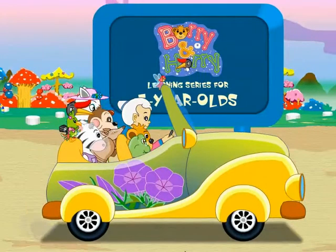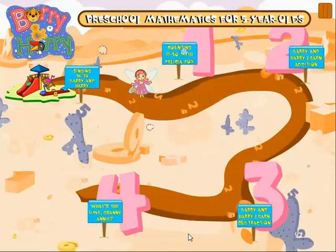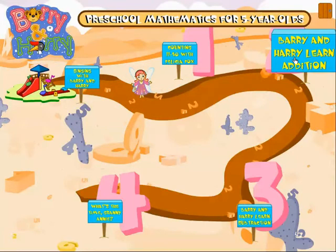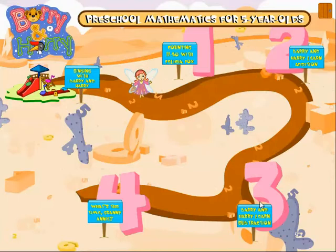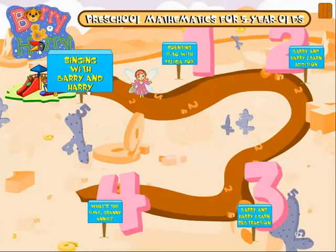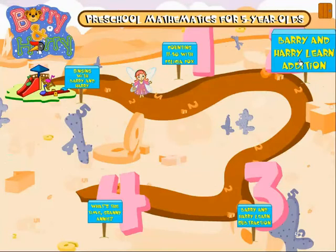Barry and Harry Learning Series for 5-year-olds. Counting 11 to 50 with Felicia Fox. Barry and Harry Learn Addition. Barry and Harry Learn Subtraction. What's the time, Granny Annie? Singing with Barry and Harry. Barry and Harry Learn Addition.